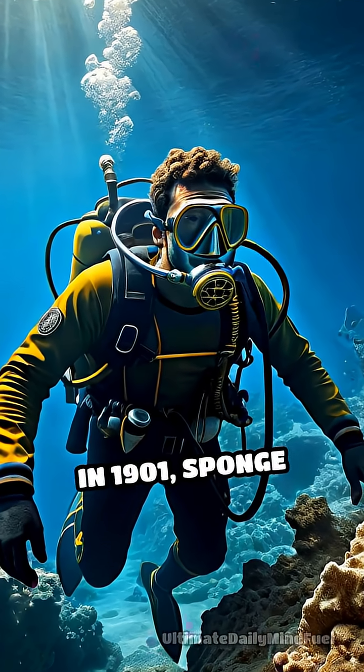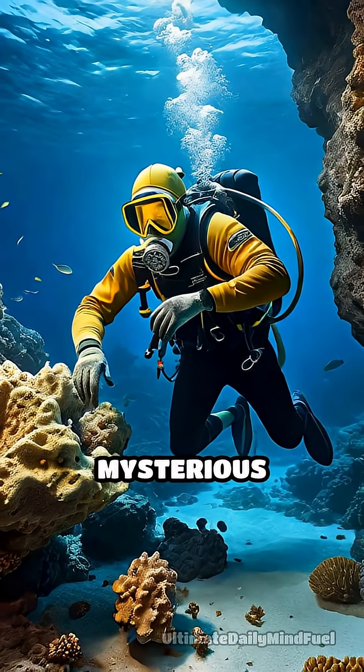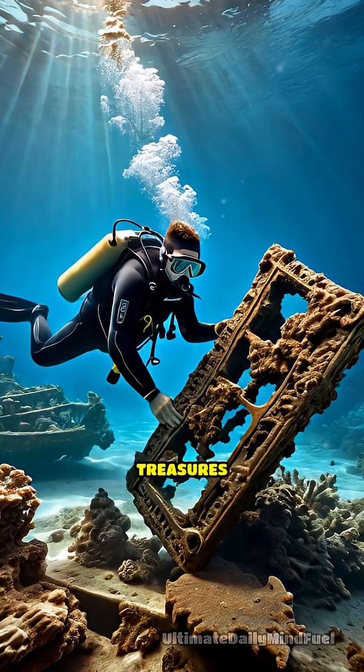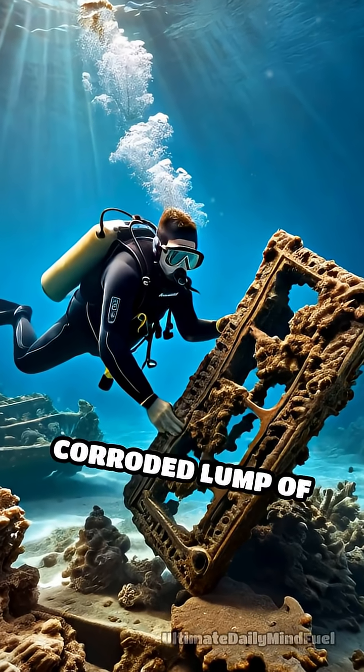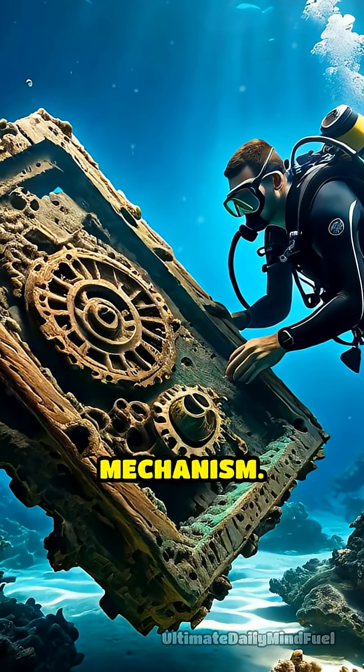In 1901, sponge divers near the Greek island of Antikythera stumbled upon a mysterious shipwreck. Among the treasures recovered, they found a corroded lump of bronze and wood — what would later be identified as the Antikythera mechanism.